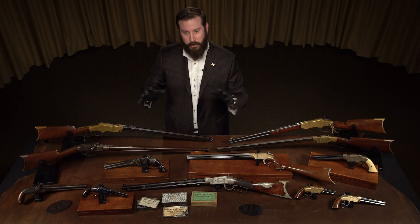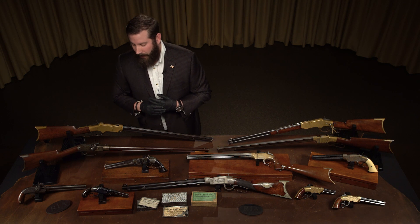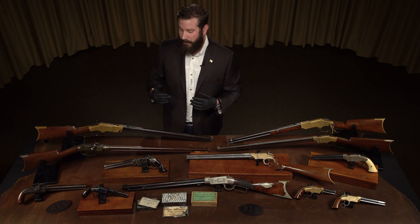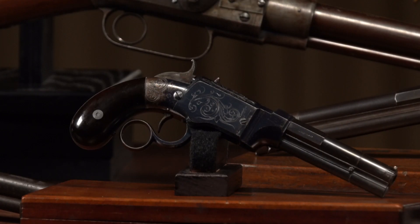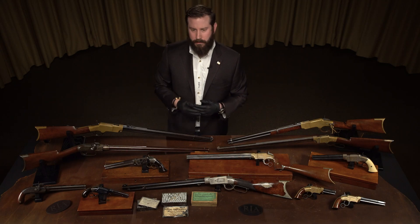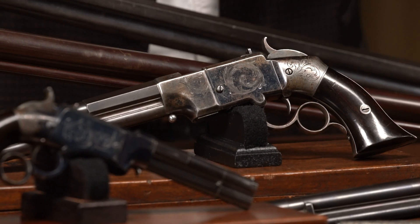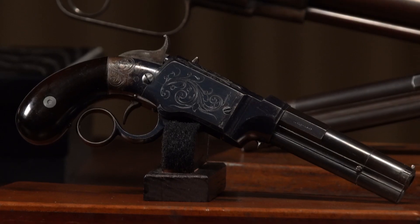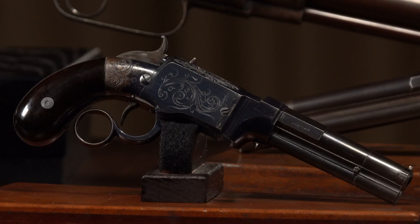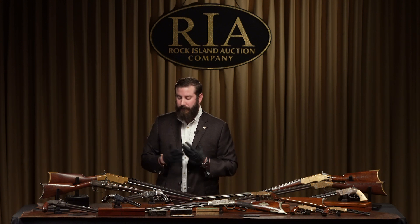From the Smith Jennings pistol, Horace Smith, D.B. Wesson, and Cortland Palmer get together and form the Smith and Wesson company — not what you think of today. This was their first endeavor into improving the Smith Jennings pistol design. They produced two variations: a large frame and a small frame. Not called Volcanics yet. These were coined as lever action magazine pistols, because Cortland Palmer owned the patent on the actual magazine. This is Smith and Wesson's first attempt, with B. Tyler Henry helping in the design.